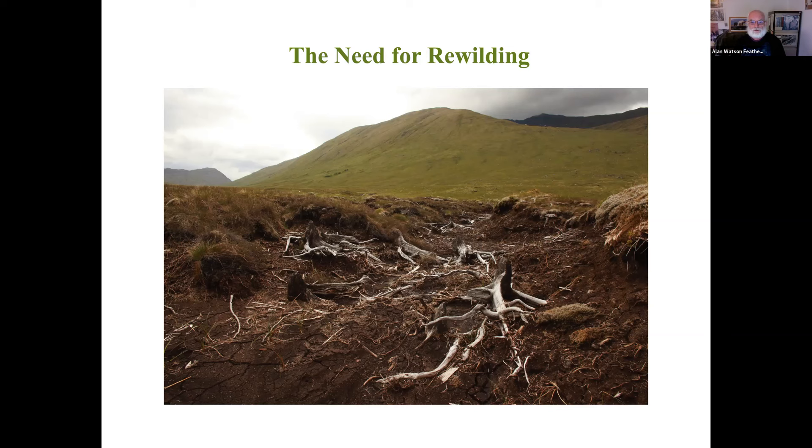If you go out with ecologically oriented eyes, you can see the evidence for our vanished forests in many parts of the Highlands. On the left, this is what's called a snag - a standing dead pine. That tree would have been alive 50 years ago, and you can see there are no living trees in the background. And on the right, another stump - some of these stumps in the peat hags have been dated to 4,000 years old. But others, such as this one, which is above the vegetation, probably was a living tree just 200 years ago.